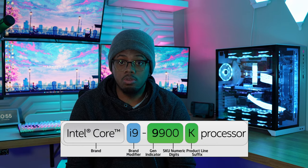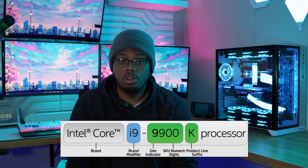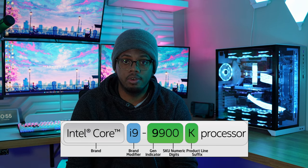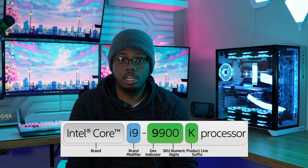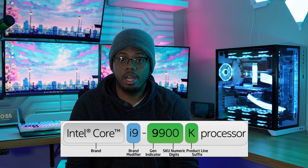Now let's break down the CPU naming scheme. In the SKU number, the first two digits tell you what generation you're buying — for example, an i3 13th gen is going to beat an i3 9th gen. You want to make sure you know what generation you're buying so you know how much performance you might be leaving on the table. Older generations tend to go on sale as manufacturers try to clear them out, and you'll want a compatible motherboard for whichever generation you choose.